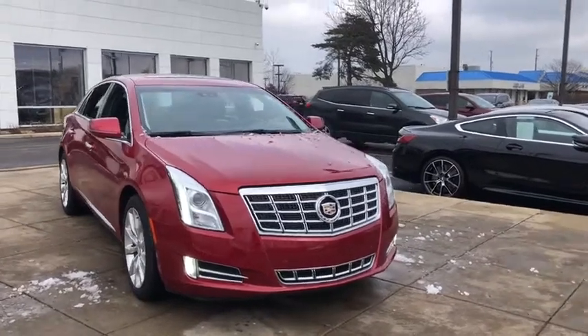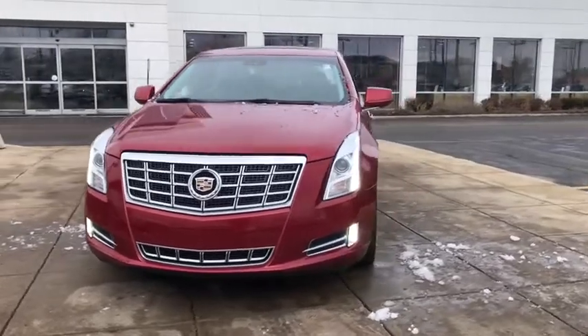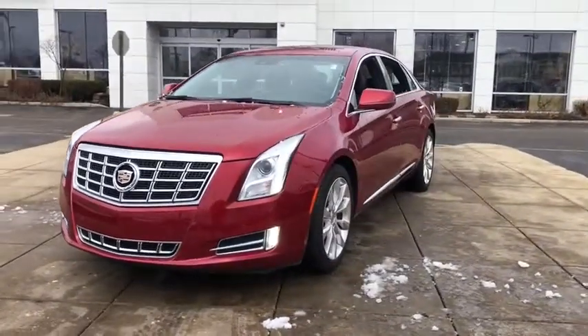Stop by and take a look at the 2015 Cadillac XTS. The Cadillac XTS will have every kind of feature you can think of.